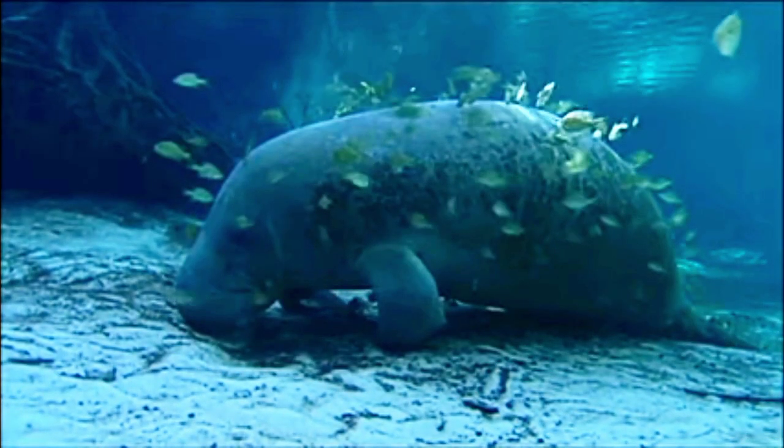Make sure to give it a thumbs up and hit that subscribe button and ring the notification bell so you don't miss any of our amazing wildlife adventures.